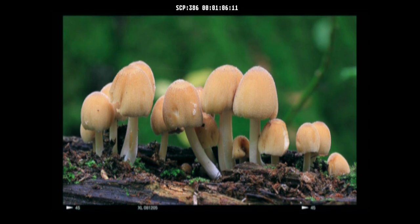Description: SCP-386 is a form of mushroom that appears to have highly regenerative processes and is highly resistant to physical damage. Single units of SCP-386 grow from individual microscopic spores. These spores grow and reach maturity within 4 days.